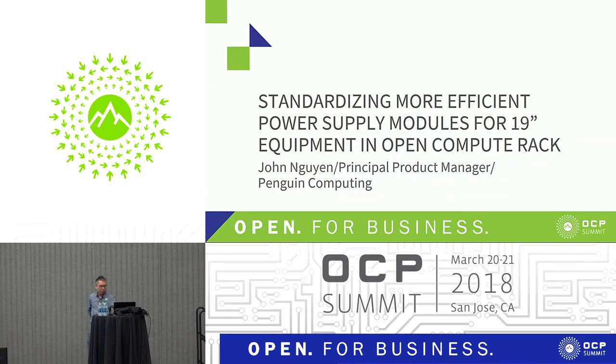Today we'll be speaking about standardizing power supply modules and 19-inch equipment in a computer rack — kind of a case study of what we found during the development of our Tundra ES product.